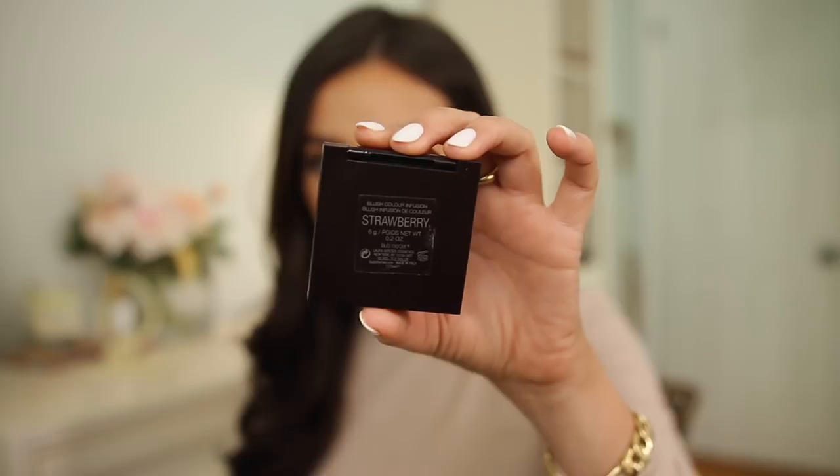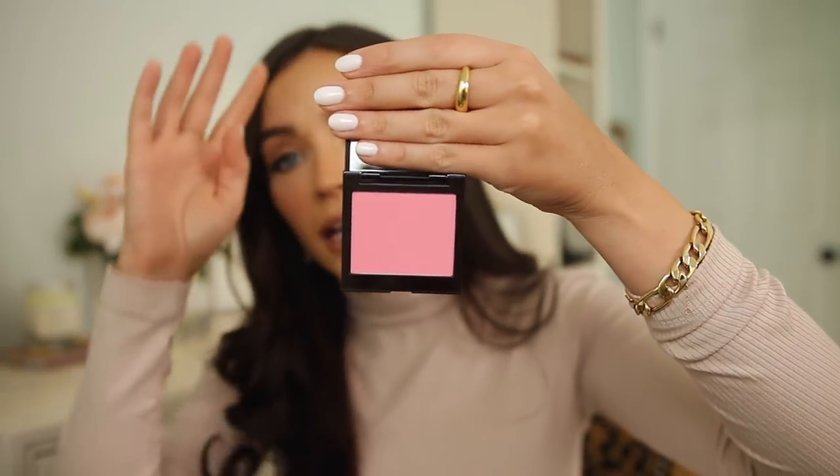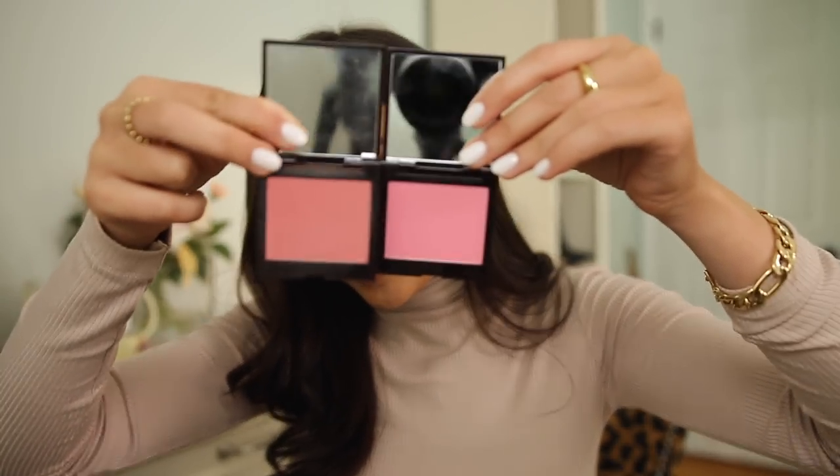Now let's talk about blush. I've been wearing this Laura Mercier Blush Color Infusion in Strawberry non-stop — it's so perfect. I also have Peach Rose, but Strawberry is amazing for spring. In the pan it looks scary, like bubble gum, but it looks so good on the skin — very youthful, kind of like Kylie Jenner blush. It's matte with no sparkle, and it's the perfect springtime blush.